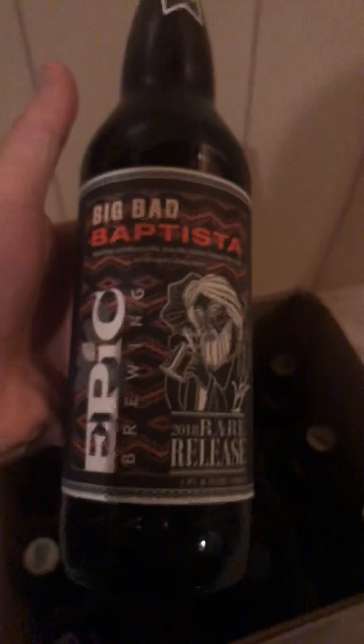Moving on, we have Big Bad Baptista, which I thoroughly enjoy. I got my hands on that this year — release number 22, 10.6% alcohol. It was bottled at the end of last year.